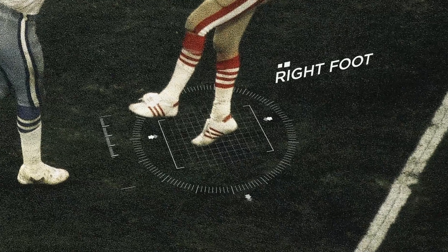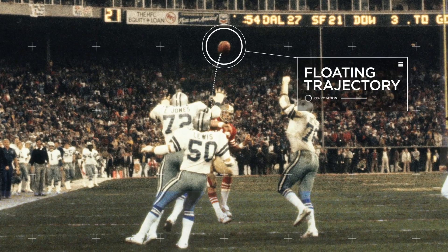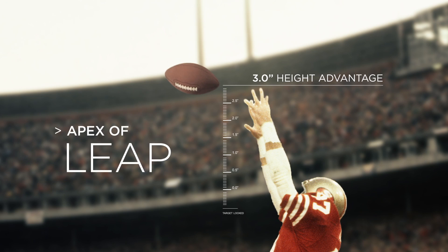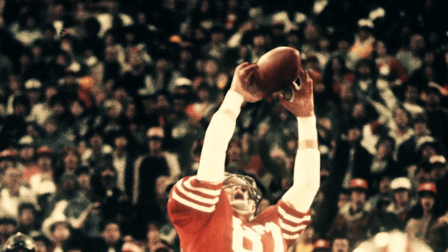This resulted in him throwing off his back foot and delivering the ball on a floating trajectory at a relatively slow velocity. With a 3-inch height advantage and the instinct to time his jump perfectly and reach the ball at the apex of his leap, Dwight was able to get the very ends of his fingertips on the football.